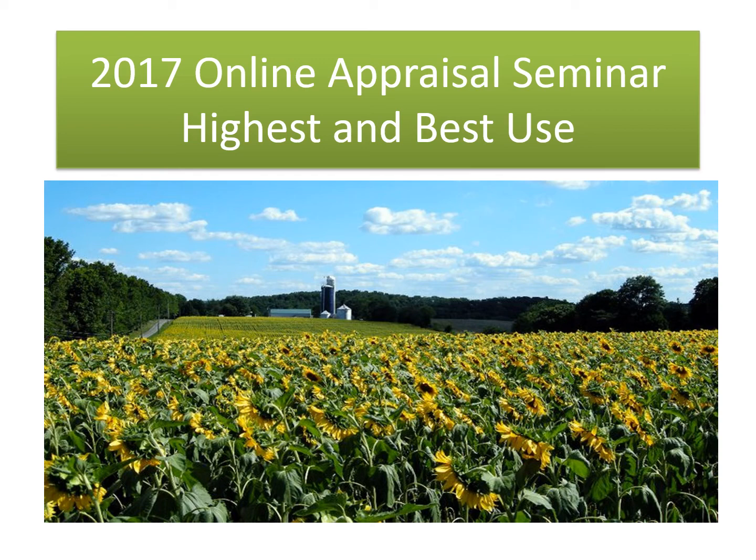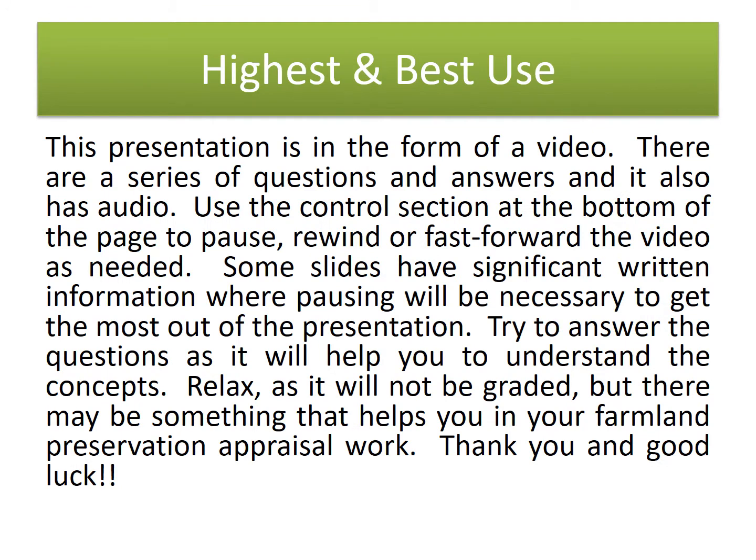Welcome to the 2017 Online Appraisal Seminar on Highest and Best Use. This presentation is in the form of a video with a series of questions and answers, and it also has audio. Use the control section at the bottom of the page to pause, rewind, or fast-forward as needed. Some slides have significant written information where pausing will be necessary. Try to answer the questions as it will help you understand the concepts. Relax, as it will not be graded, but there may be something that helps you in your farmland preservation appraisal work. Thank you and good luck.